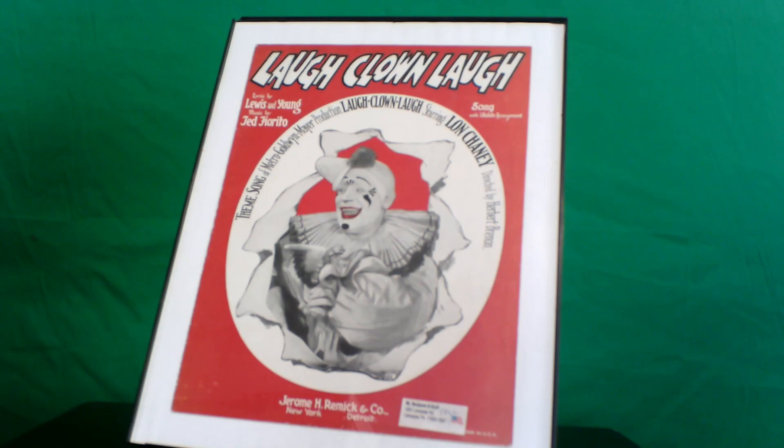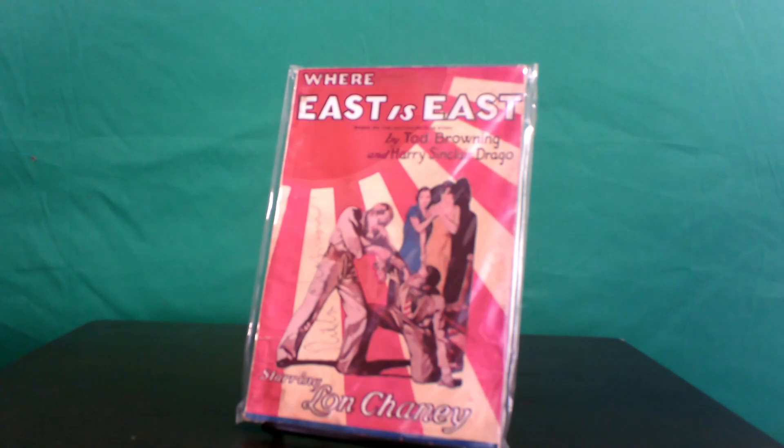Where East is East is the last silent film of Chaney's that we get any kind of photo play from. Jacobson — who by now was simply known as Jacobson — gives us their last and scarcest Chaney tie-in, featuring a great cover image from the Todd Browning film along with interior stills. There's also a French digest which gives us another great cover image as well.